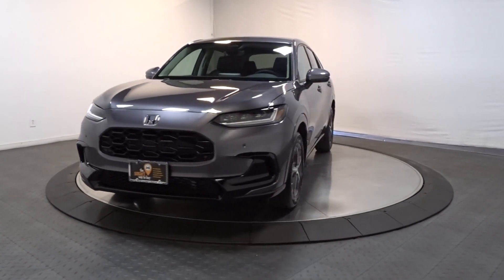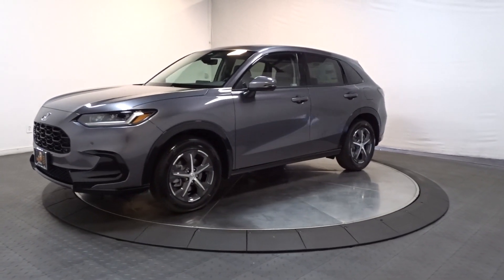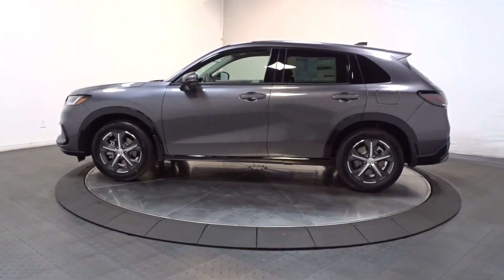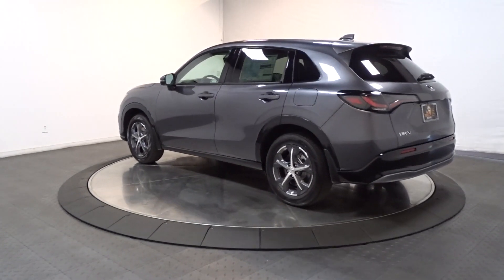Get into a car with value. 2024 Honda HR-V. Check out this HR-V — it's the small SUV that packs clever cargo solutions, agile handling, advanced safety technology, and impressive fuel efficiency, all wrapped up in fresh, bold style.